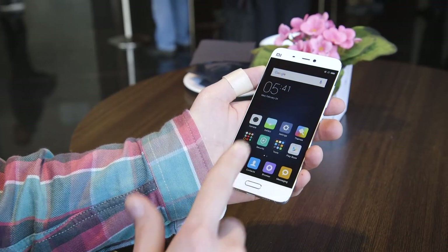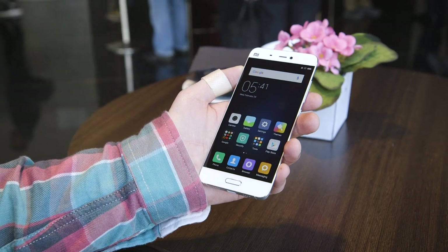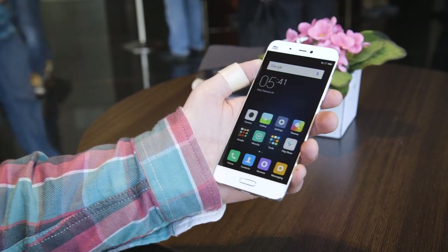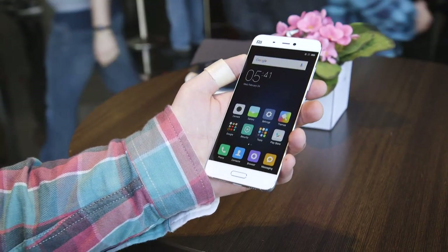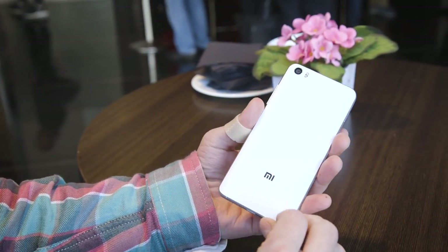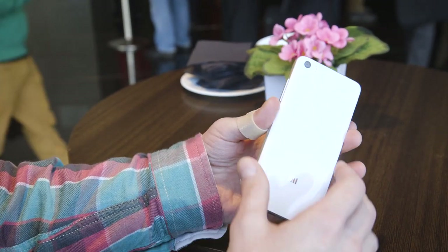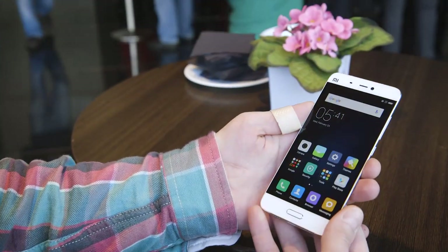This device launching March 1st will actually be one of the first Snapdragon 820 devices that you can actually buy. It'll be available in China for a price of somewhere around $260, and the Pro version with a 3D ceramic back will cost something like $350 to $360. So as usual for Xiaomi, it packs in all the specs but keeps the price really low.